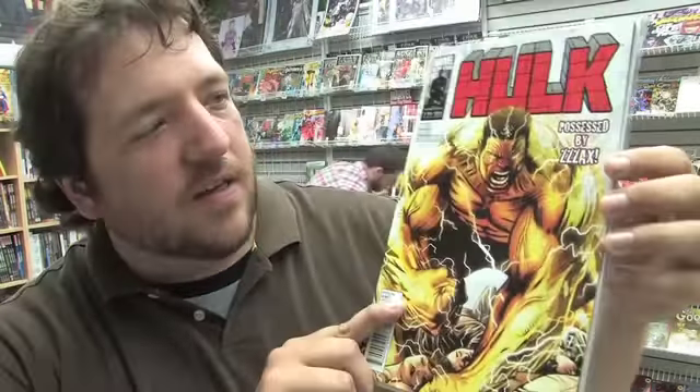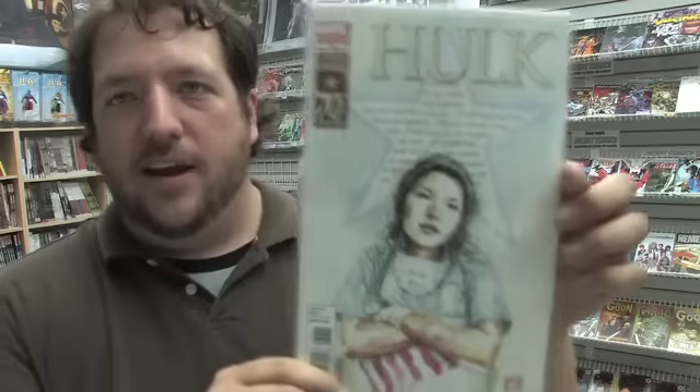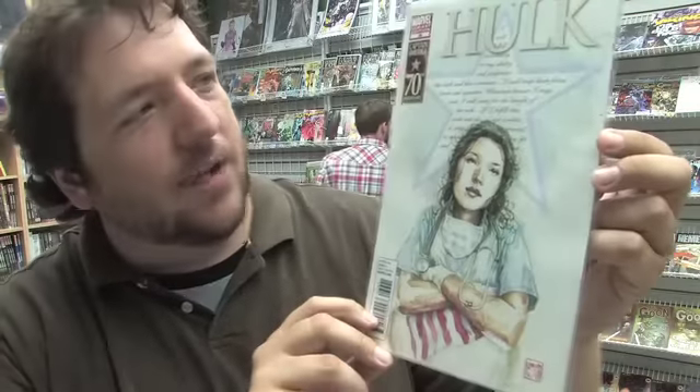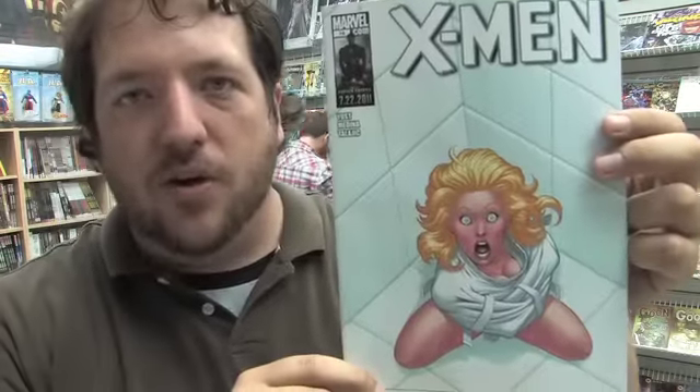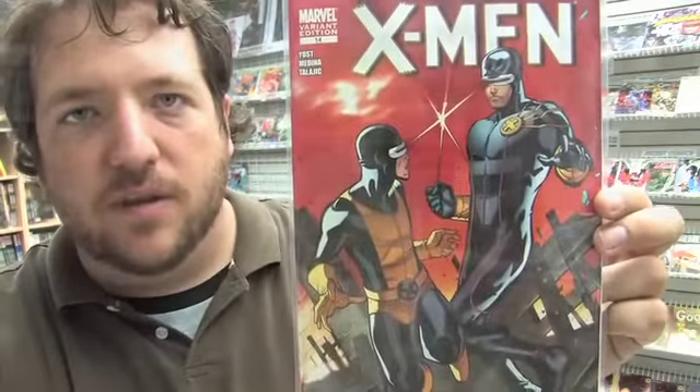X-23 Issue 12. Hulk Issue 36 sees Hulk possessed by Zaxx, and here is the Captain America related Hulk variant cover. Here's X-Men number 14, the regular cover. Here's the 70th anniversary Captain America variant for X-Men, and here is the other variant cover for X-Men 14.